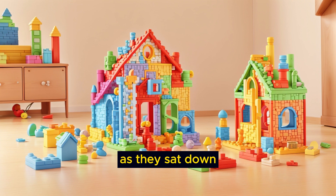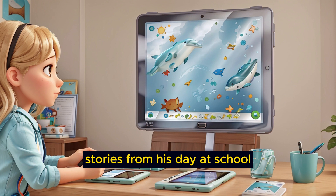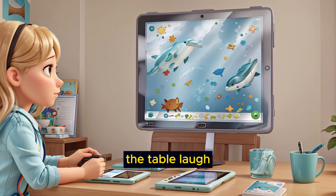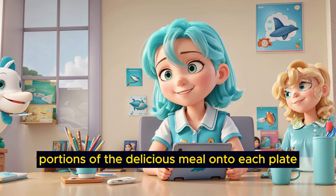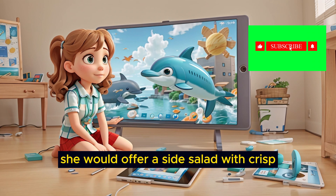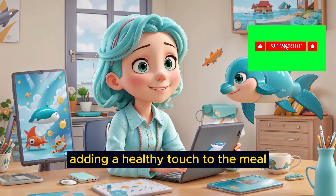As they sat down, Emily's little brother, Tommy, would sometimes share funny stories from his day at school. His enthusiastic storytelling would make everyone at the table laugh, and his infectious giggles were a source of joy. Emily's mom would serve generous portions of the delicious meal onto each plate, ensuring that everyone had their favorite parts. She would offer a side salad with crisp, fresh greens and a variety of toppings, adding a healthy touch to the meal.